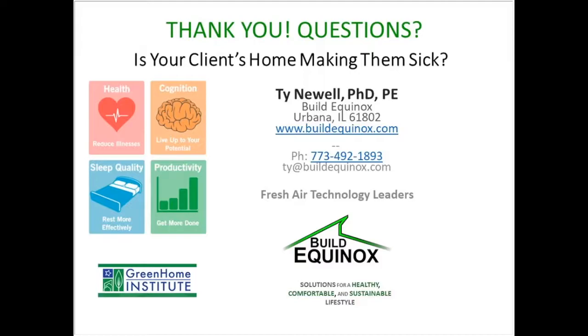Thank you very much for your time and participation. Please feel free to contact me directly with any questions or requests for references. I have a list of references at the end of this talk, selected as good lead-ins for a variety of topics you may be interested in. Thank you very much for attending, and I'd be glad to answer any questions.